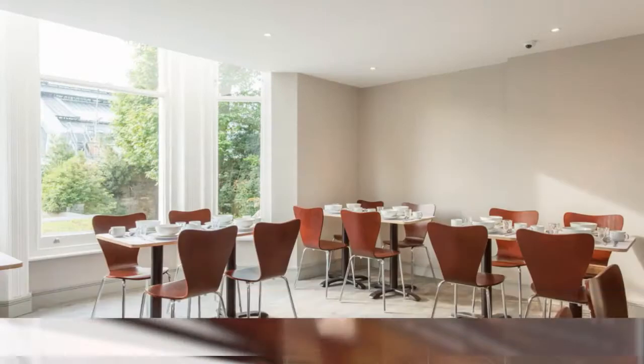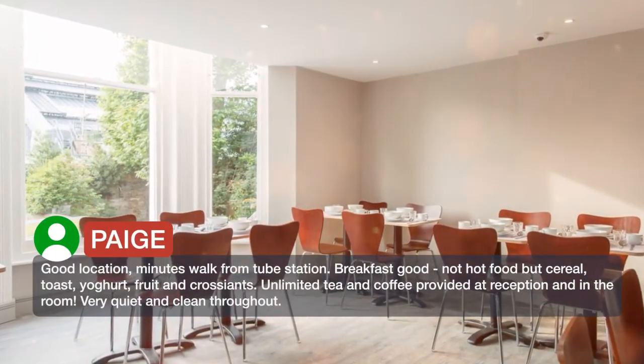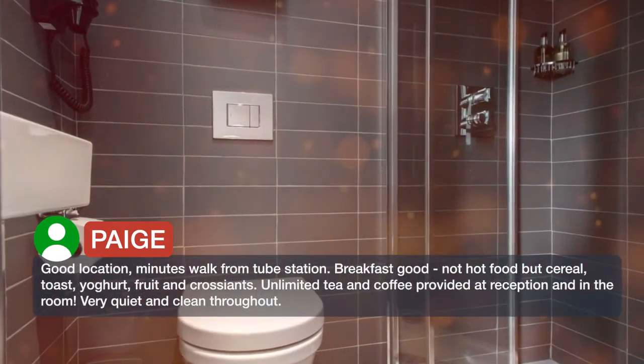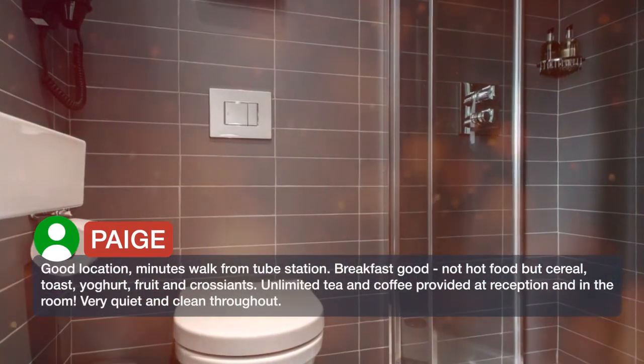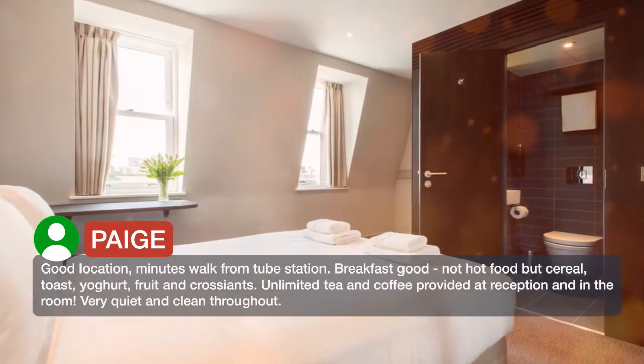Good location, minutes walk from tube station. Breakfast good — not hot food but cereal, toast, yogurt, fruit and croissants. Unlimited tea and coffee provided at reception and in the room.